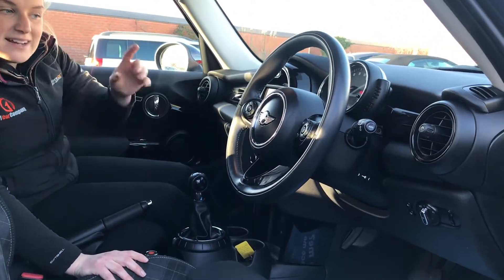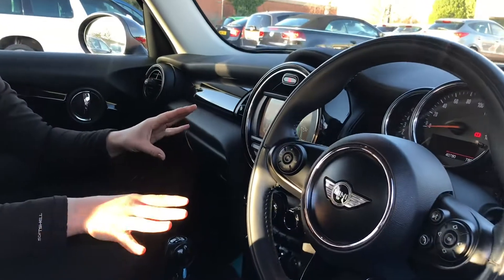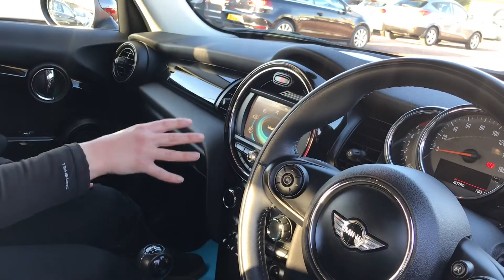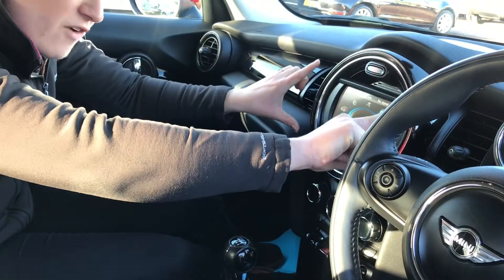Auto lights and auto wipers as well. The big upgrade here is the XL screen. Your normal radio screen isn't the colour screen — it's just a small radio.